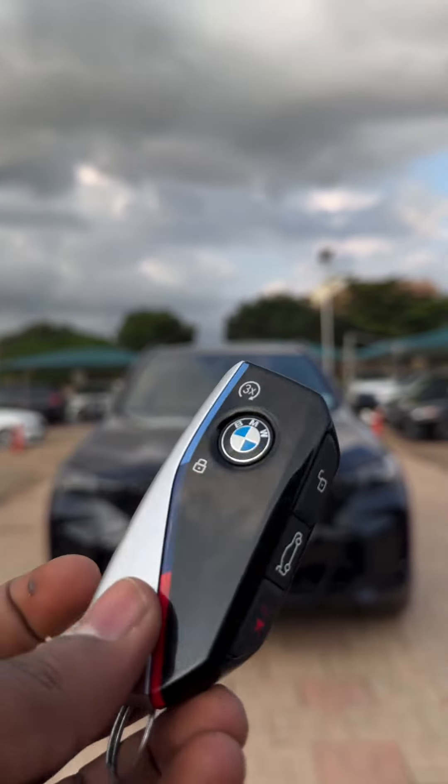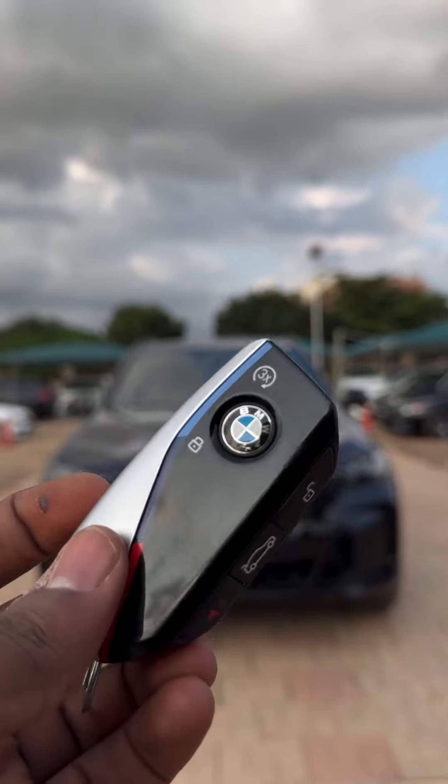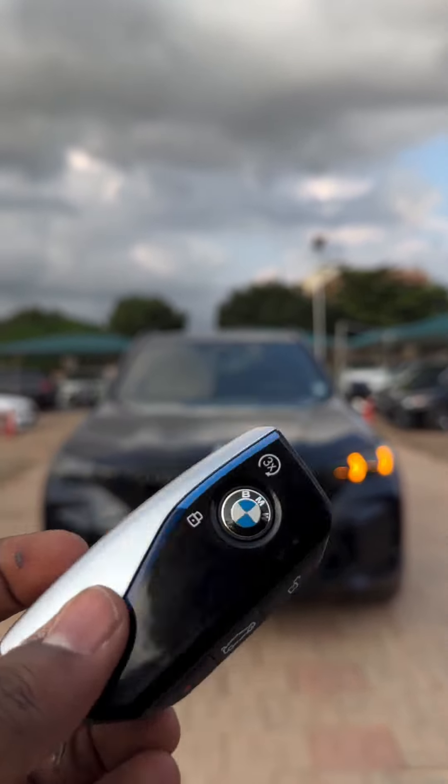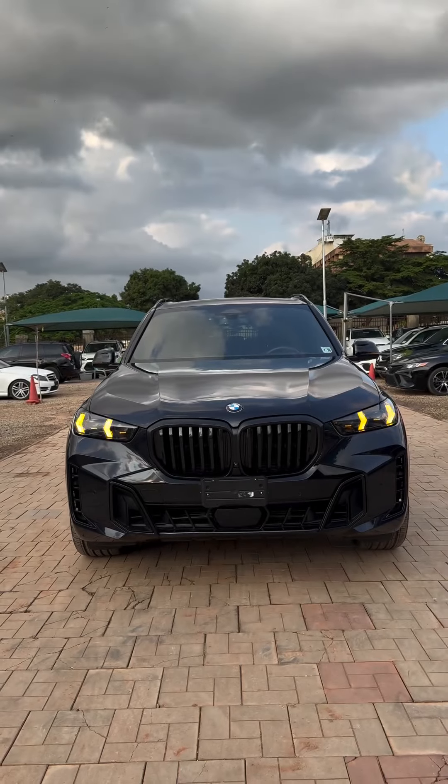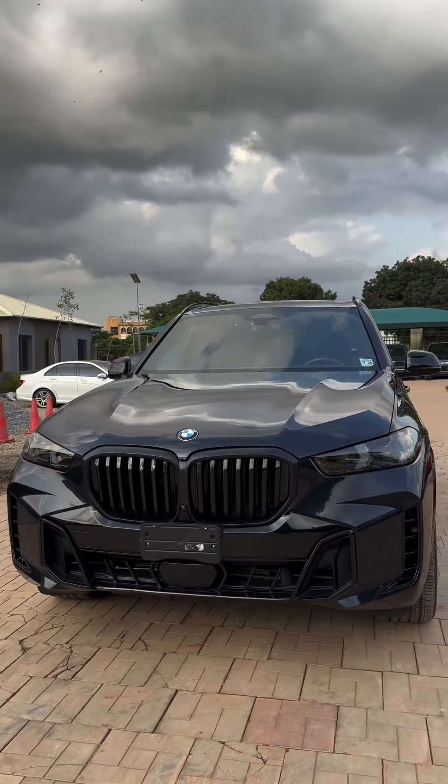From this key — this is a very, very expensive key. The latest 2023-2024 BMW comes with this key. Here's the 2024 BMW X5, this car is brand new, top notch.